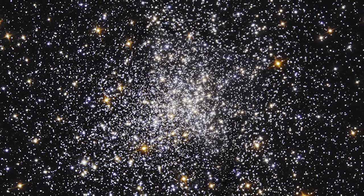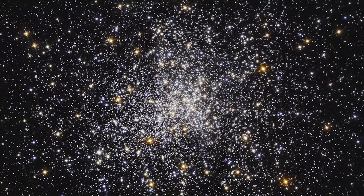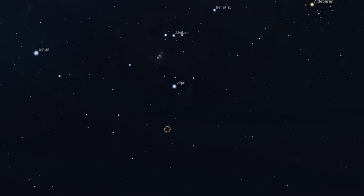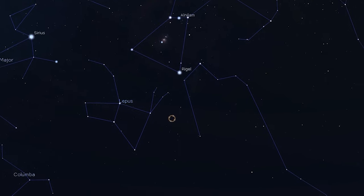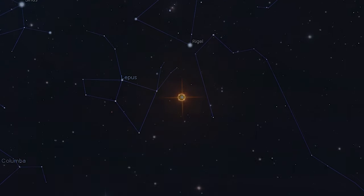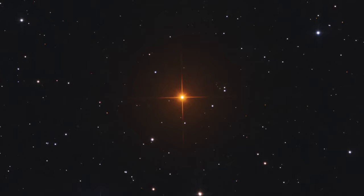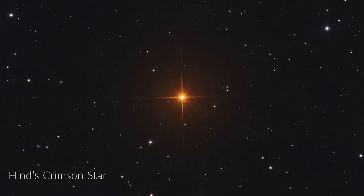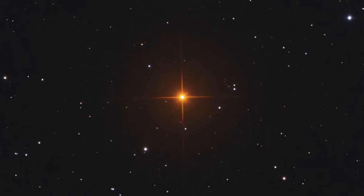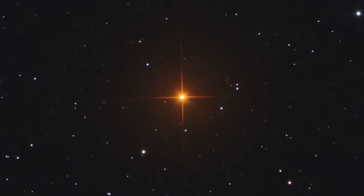If you want to resolve this cluster into its individual stars, you'll need a magnification of at least 100. While we're in the area, we may as well check out the Crimson Star of Winter. Let's stop by the variable star R Leporis, also known as Hind's Crimson Star. This red giant has a strong orange-red color that is quite apparent through binoculars or a telescope. It's a variable star that changes in brightness from magnitude 5.5 to 11.7 over a period of roughly 430 days.